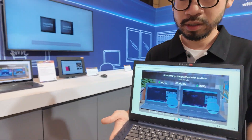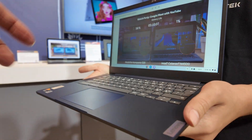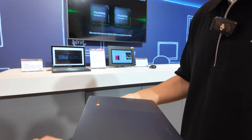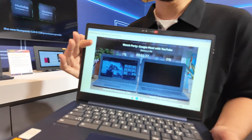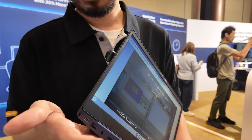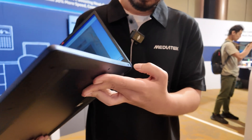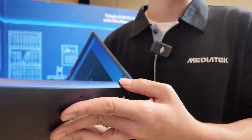This product is the Lenovo IdeaPad 3-in-1. It's slim and nice. It's 14 inches, and it has all the ports people want — Type-C, Type-A, SD card, and K-lock.